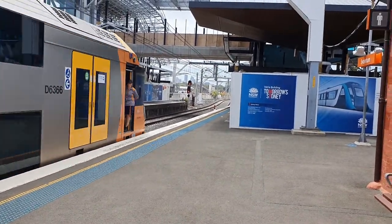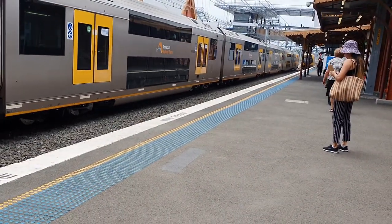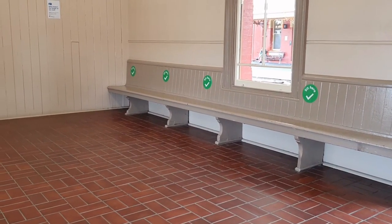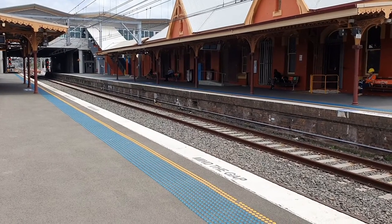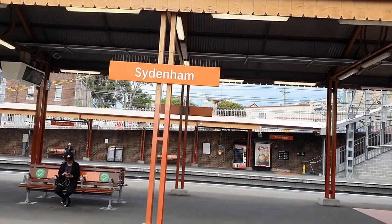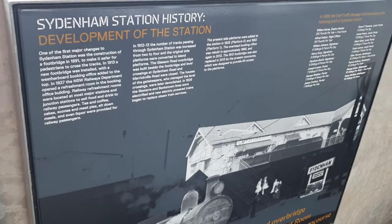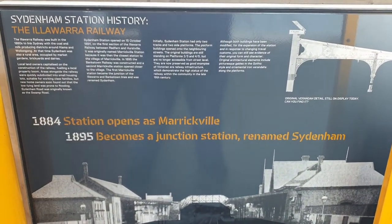In 1884 Sydenham station opened as a major station to serve the town of Marrickville. It was actually called Marrickville until 1895 when the beginning of the Bankstown Line was opened as far as Belmore. Sydenham then became an important junction station for the Illawarra, Bankstown and later East Hills Line trains. Up on the concourse there is a timeline of the history of Sydenham station.